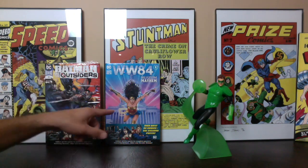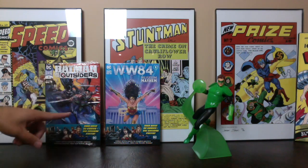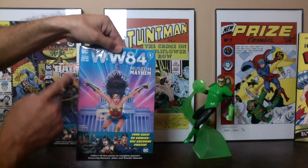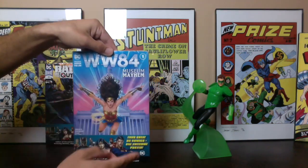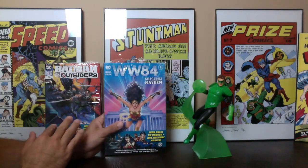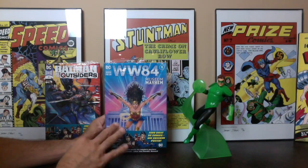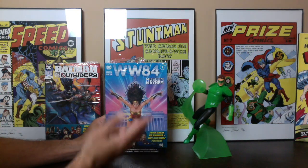I'm going to open up this Wonder Woman first and then I'll open up this Batman and the Outsiders 13. So this is the Wonder Woman 84 movie tie-in — it's an exclusive called Museum Mayhem. Both of these packs sell for just under $9 at my Walmart. This one on eBay was selling for about $8 to $16.99.